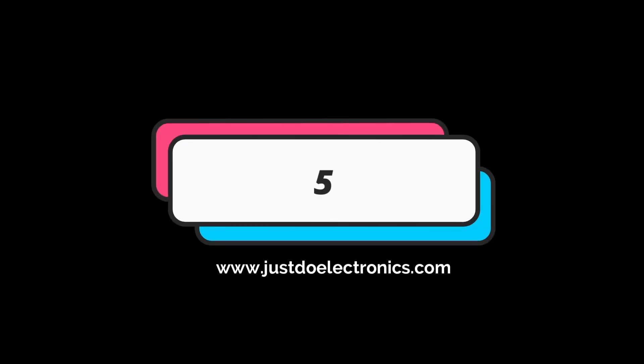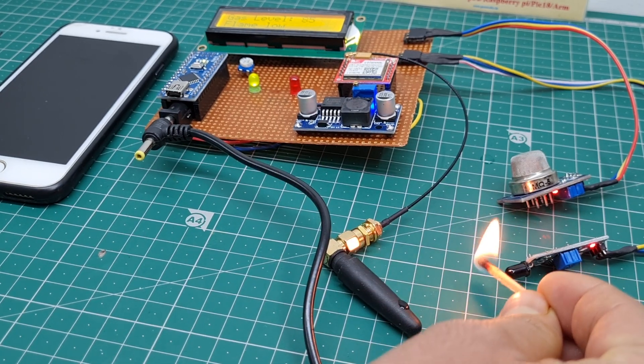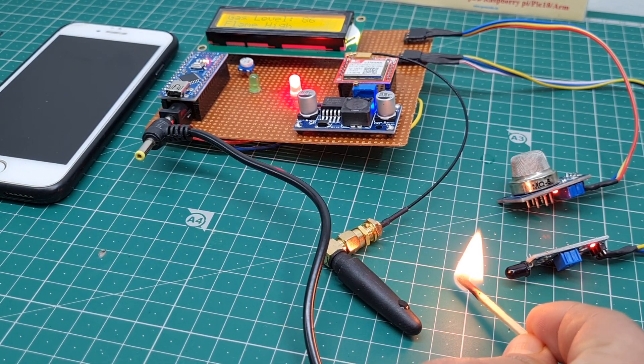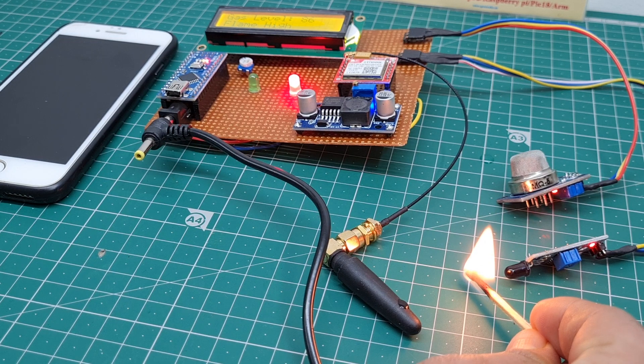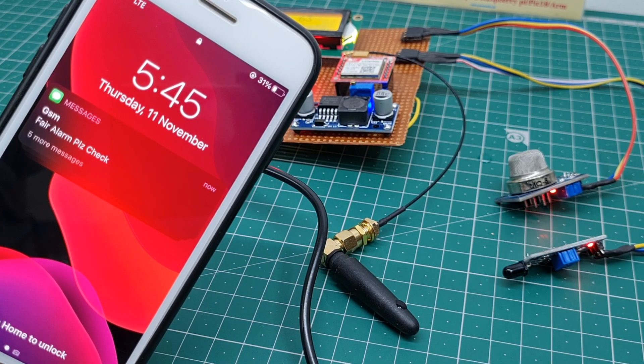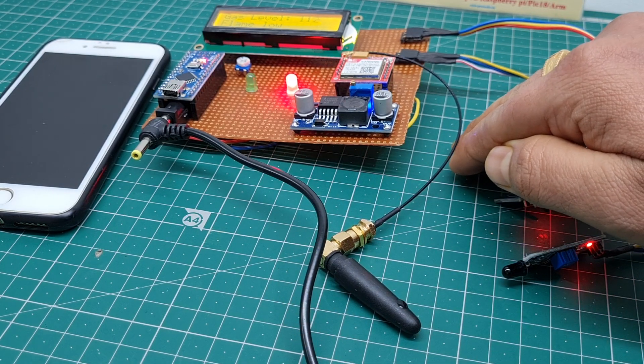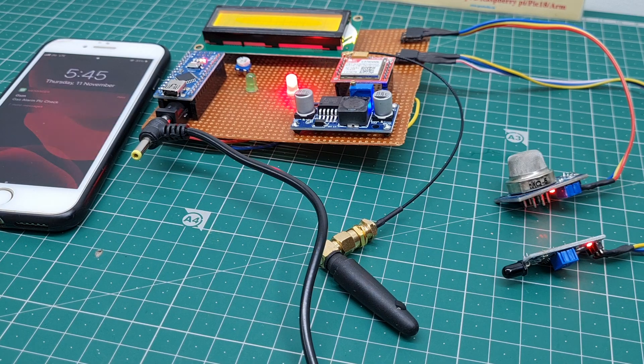The fifth project is the MQ4 and flame sensor-based fire and gas alerting system. When fire is detected, the GSM sends a text message alert. When any alcohol or gas is detected, the GSM also sends a text message.